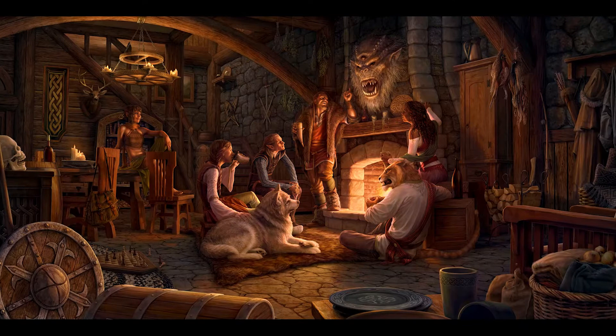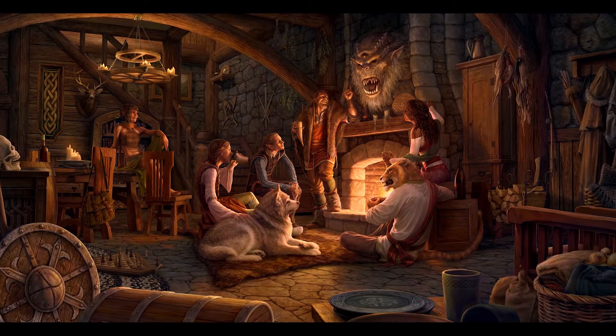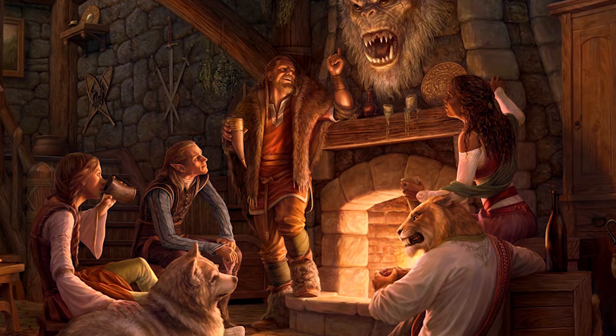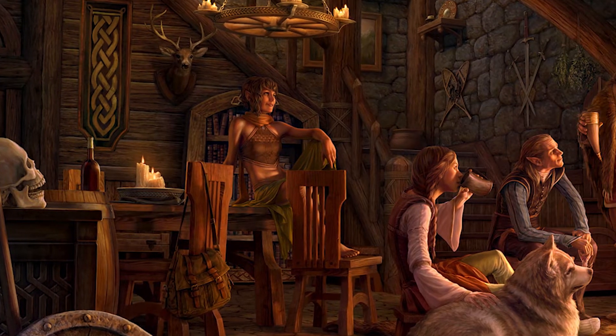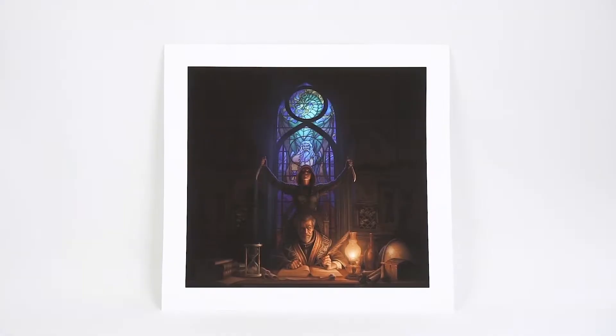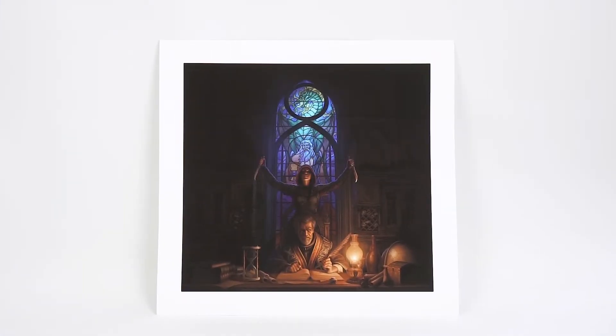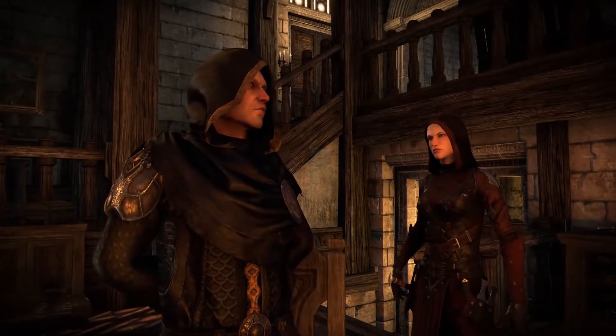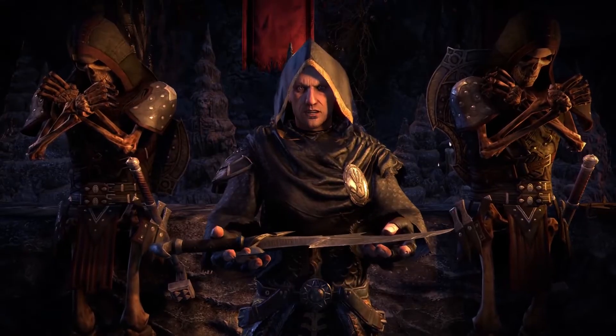Or look at the Homestead image, that was used when a new in-game housing system was introduced. Player characters of three different races are seen swapping stories by a homely fire. Likewise, the Dark Brotherhood is a group of assassins, so the key art for that update naturally depicts a player character performing an assassination.